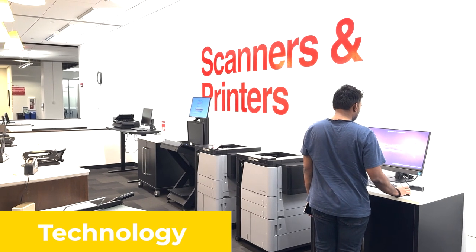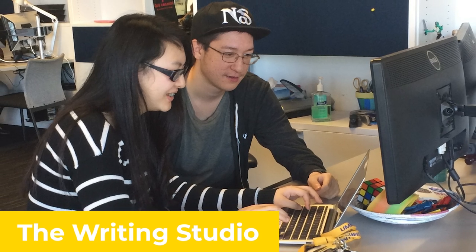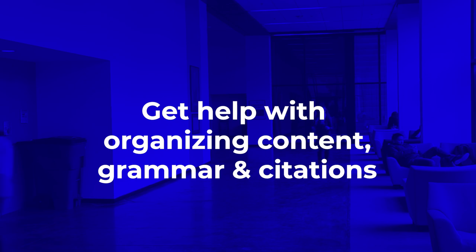Use a library computer, printer, or scanner in any of the campus libraries. Our campus partners from the Writing Studio also work in the library. You can work with a writing consultant on elements of your writing like organizing your essay content, grammar, or source citations.